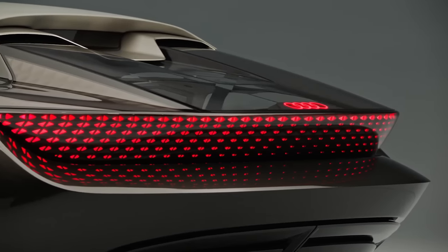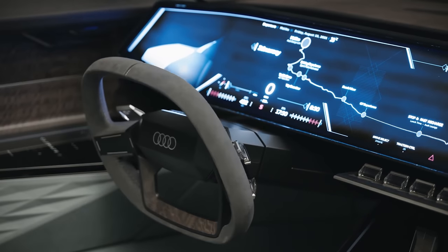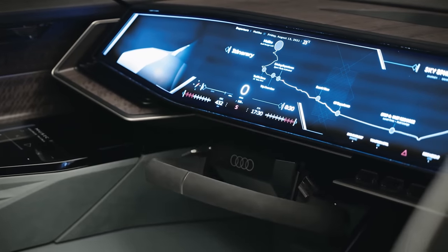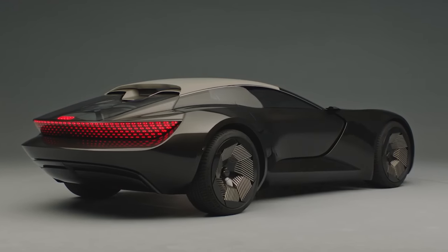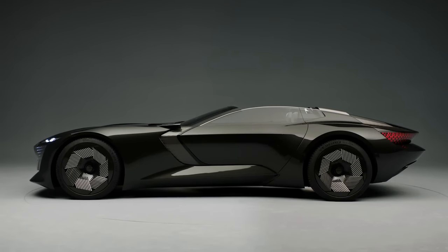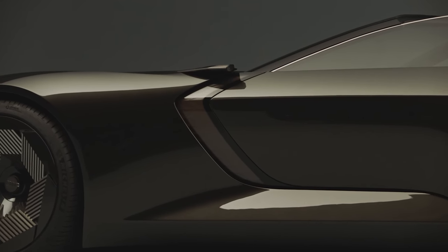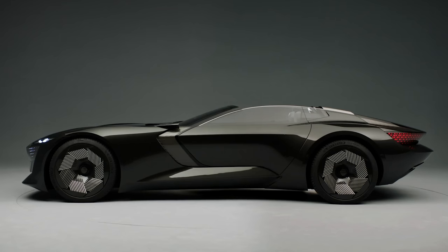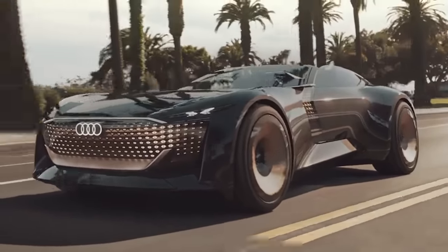Ford isn't the only brand trying to reinvent the wheel. Audi has also given it a go — check out the SkySphere concept. It has a steering wheel that can fold into the dash behind the massive touchscreen. Audi probably doesn't want you to use the SkySphere as a dinner plate like Ford does — you might get greasy finger marks all over that lovely huge screen. A hidden steering wheel isn't the only cool feature though. That car can actually get longer or shorter depending on what you want to do with it. You just press a button and the whole chassis can extend like a selfie stick. It can stretch out when you want to cruise in autonomous mode, or shrink down to make the car more manoeuvrable on twisty roads.